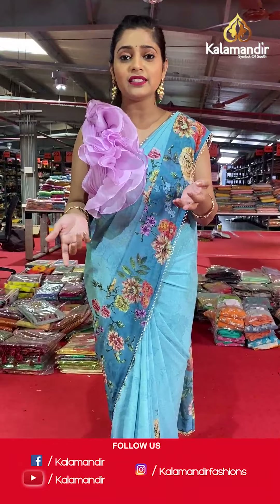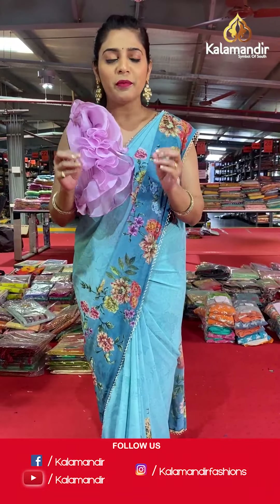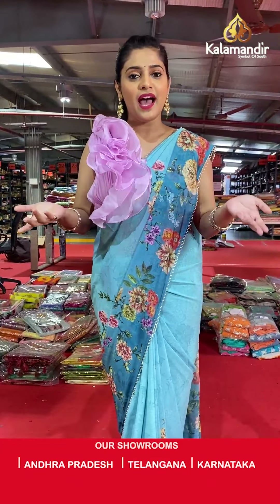Do not miss out on our live shows because we keep having them on a daily basis, and as you all know the grand clearance sale is on. You must watch these live shows in order to place orders for your favorite saree, and you can also have a look at your favorite collections and colors through these live shows.